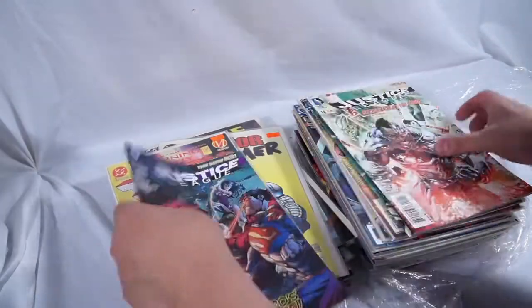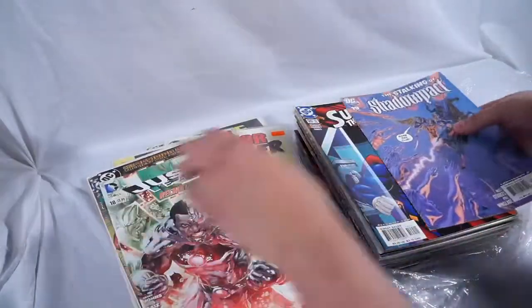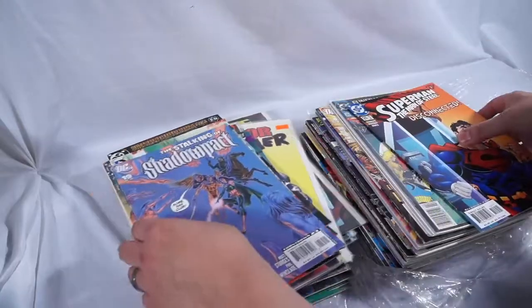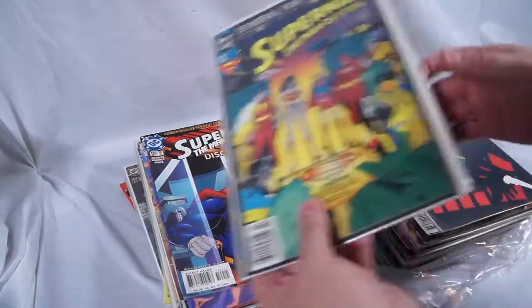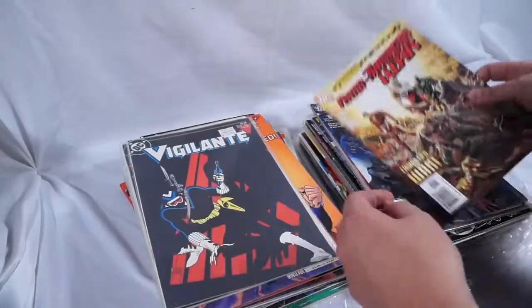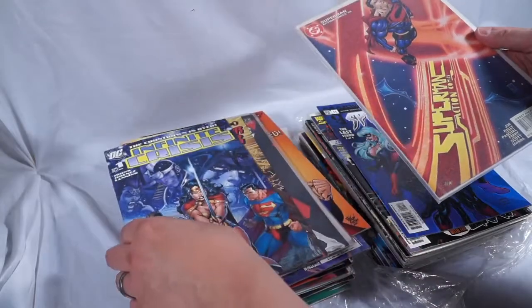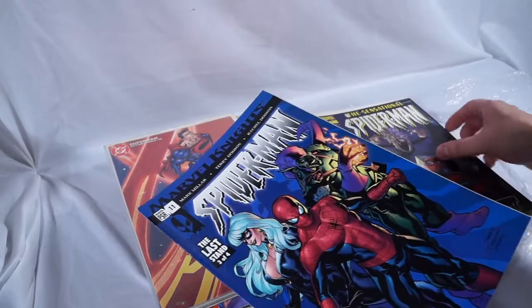Learning to Fly. Icon. Justice League. Justice League. Firestorm. JLA. I think I'm going to get halfway through the stack and it'll probably turn into Marvel, because they do 50-50 apparently. Some more Superman. Superman. Vigilante. Infinity. Infinite Crisis. And here goes the Marvel Comics.